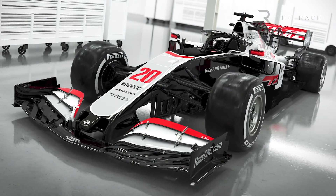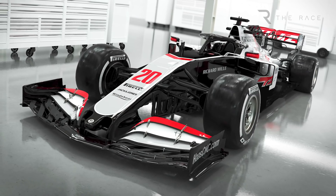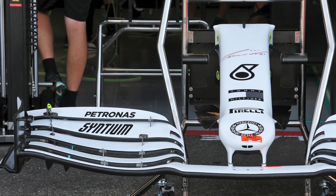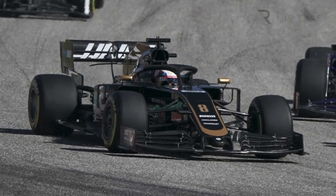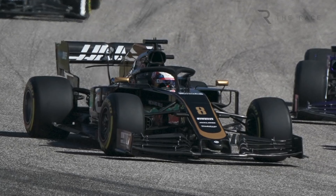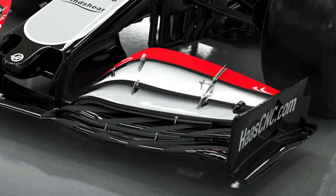Haas' launch specification front wing moves away a little from the loaded outboard concept it used last year. While Red Bull and Mercedes made this concept — which maximises the size of the front wing — work well, teams such as Haas struggled owing to the complexity of controlling the resulting airflow to the rest of the car. With the VF20, it's moved to more of a middle ground, with the outer ends of the front wing elements sweeping downwards.